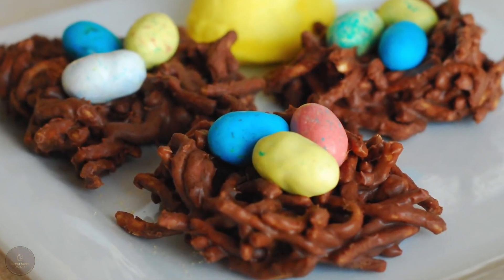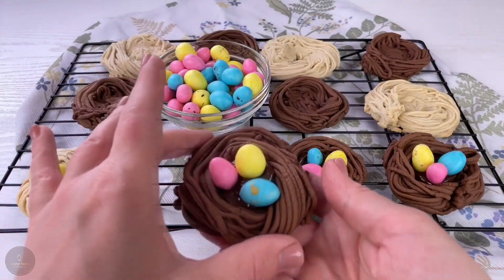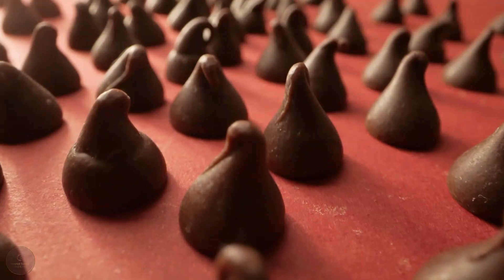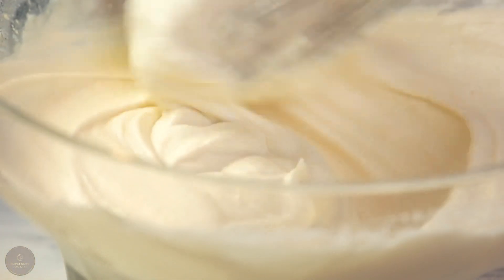Firstly, they have the perfect balance of soft and chewy. The texture is just heavenly and I can't get enough of it. Secondly, the flavor is spot on. The combination of chocolate chips, nuts, and a hint of vanilla really hits the spot for me.